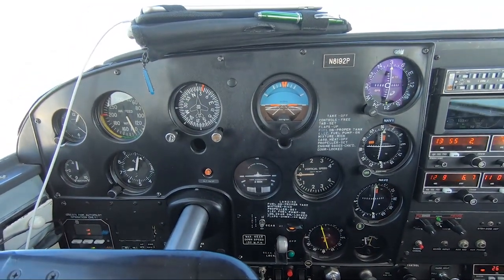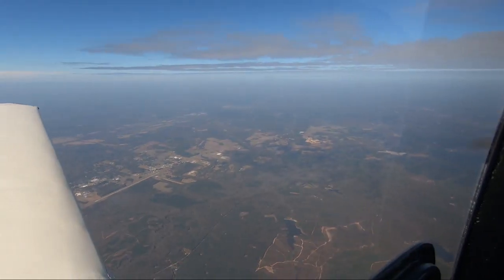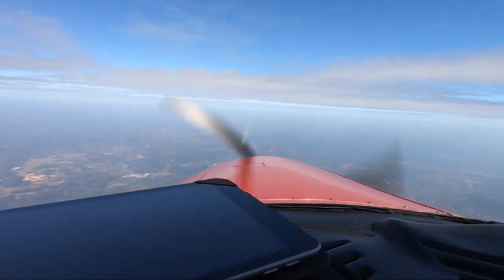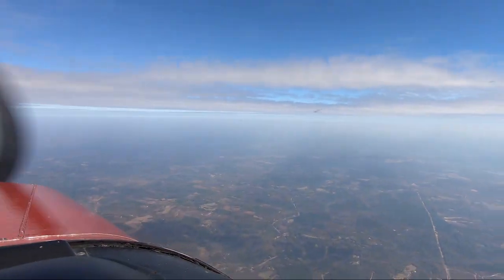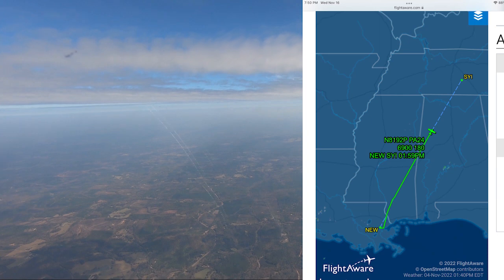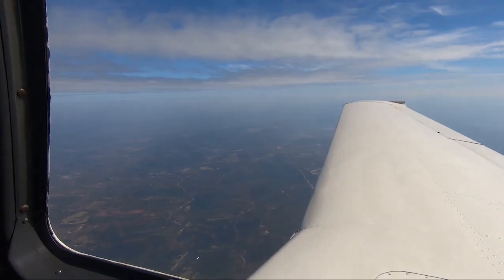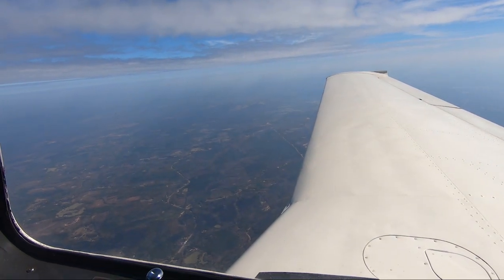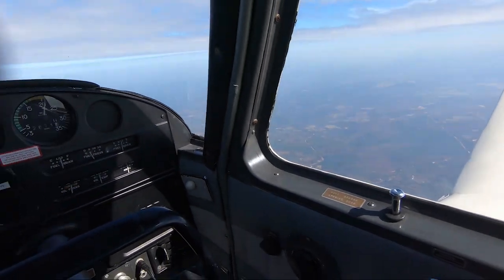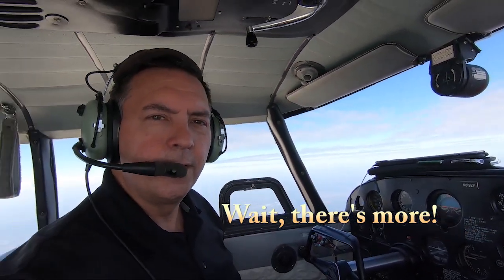Airshire 723, contact Birmingham approach 120.15. Have a good one, Airshire 723. We're a little west of Birmingham, on our way up by Nashville, Shelbyville, Tennessee. Thanks for riding along.